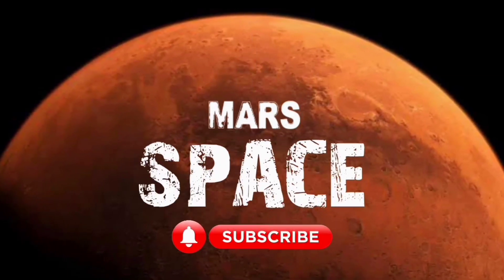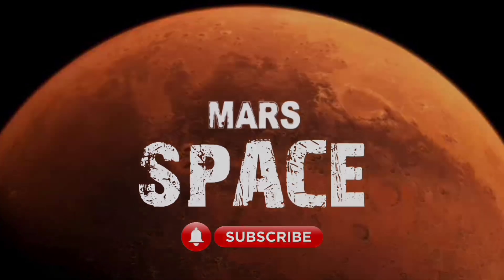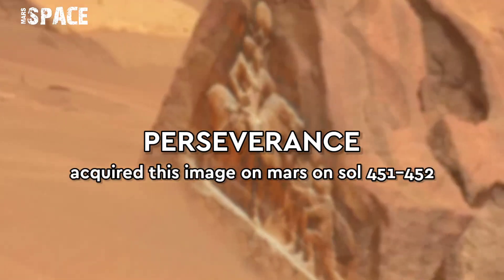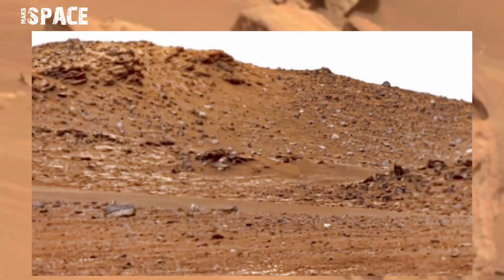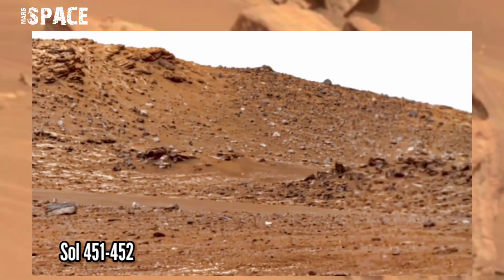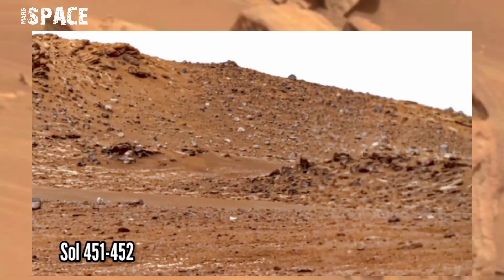Hi my dear friends, welcome back to our YouTube channel. For more updates, hit the bell icon with thumbs up and please watch till the end. This image was taken on Sol 451 to 452 on board NASA's Mars Perseverance Rover.